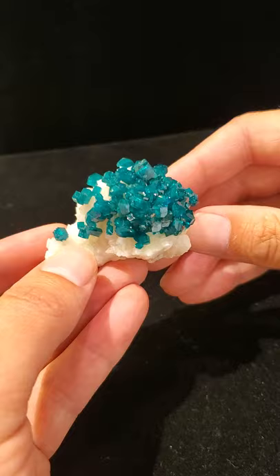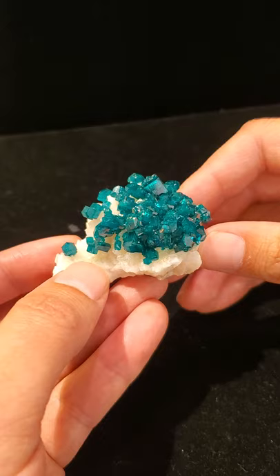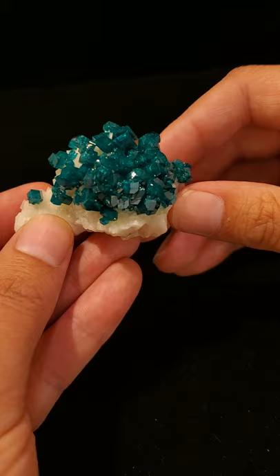Dioptase is usually an emerald green or even slightly blue — you can see it appearing blue on the screen, but it's actually very green in real life. It is a copper cyclosilicate, and as you can tell, this is a beautiful, lustrous, and translucent specimen, contrasting beautifully against the white calcite.